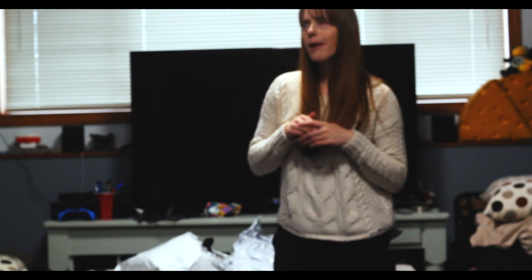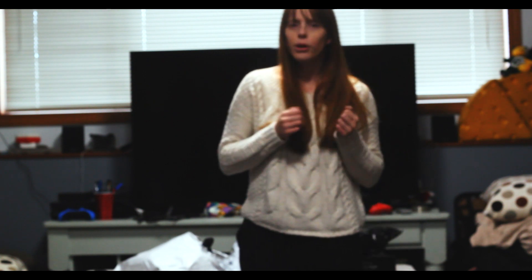One other thing before I try on stuff — I'm new to this so I'm probably awkward. I have gained a little bit of weight. It's a healthy weight, but it's more than I'm used to so I'm kind of self-conscious.